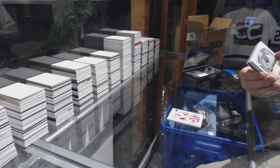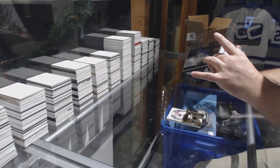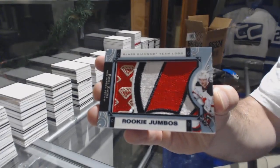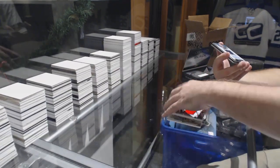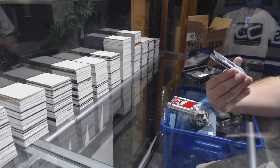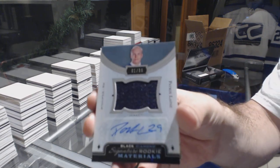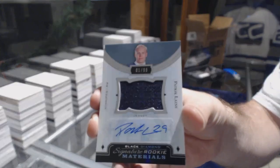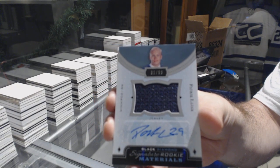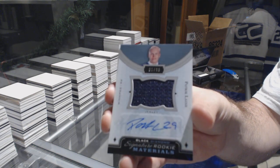For the Nashville Predators, Roman Yossi, numbered to 249. For the New Jersey Devils, Team Logo Jumbos — Pavel Zaka. For the Winnipeg Jets, numbered 1 of 99, Signature Rookie Materials — Patrick Laine.